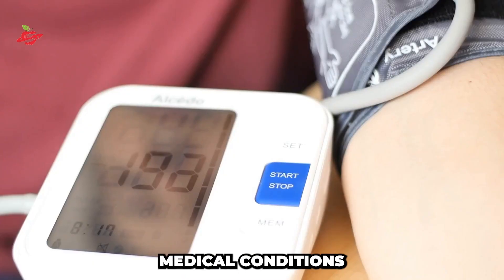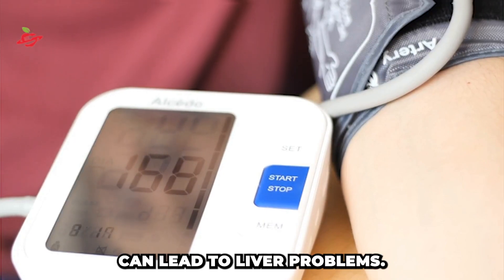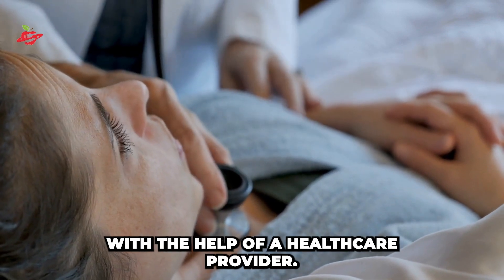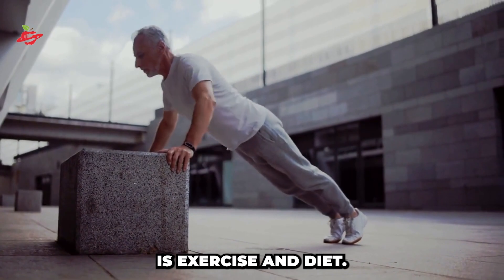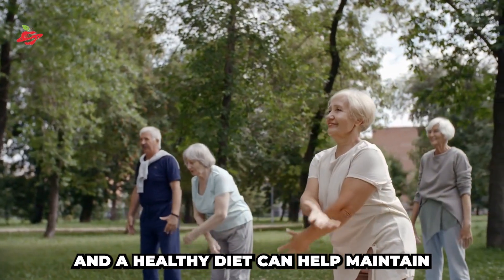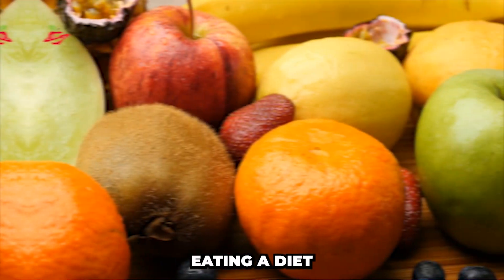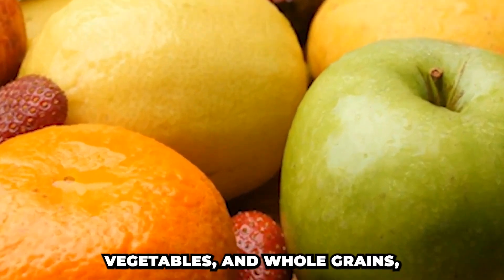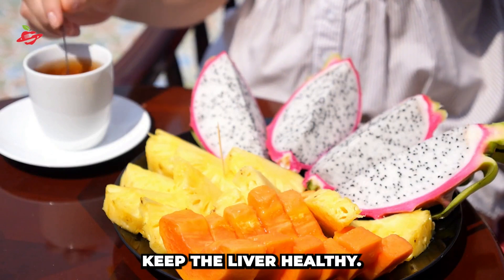Also, certain medical conditions like diabetes and high blood pressure can lead to liver problems. So it is important to keep these conditions under control with the help of a healthcare provider. Another important thing to consider is exercise and diet. Regular exercise and a healthy diet can help maintain a healthy weight, reduce stress on the liver, and keep it functioning properly. Eating a diet that is rich in fruits, vegetables, and whole grains, and low in saturated and trans fats, can also help keep the liver healthy.